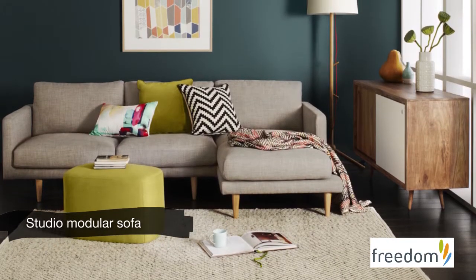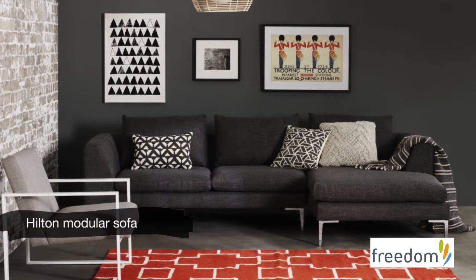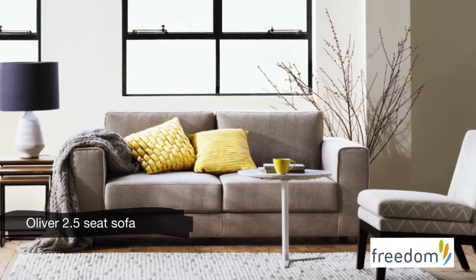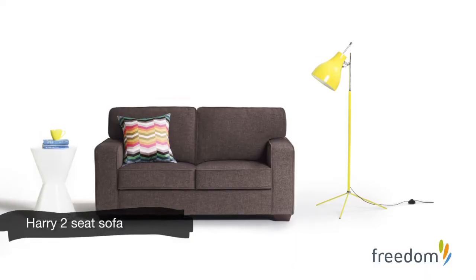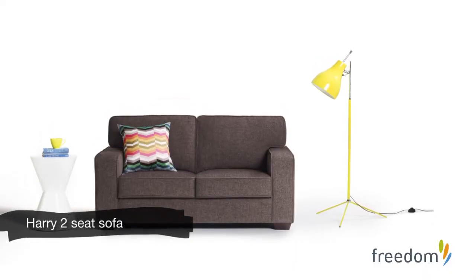The cushions are really squishy and soft, and it's really important when you're buying a sofa to sit on it and check that it's comfy. Don't be embarrassed to sit in the corners and even lie down on it if you have to. This one is a mixture of foam and feather, so it springs back — you're not always having to plump up your cushions.